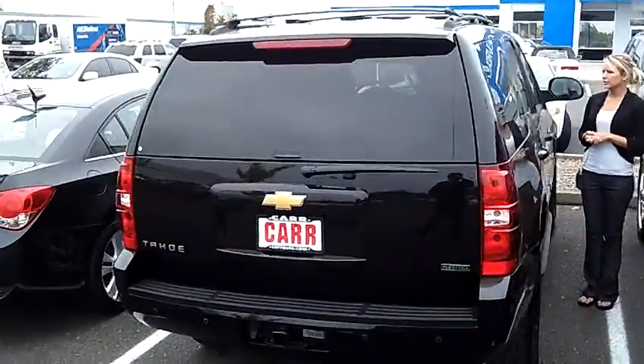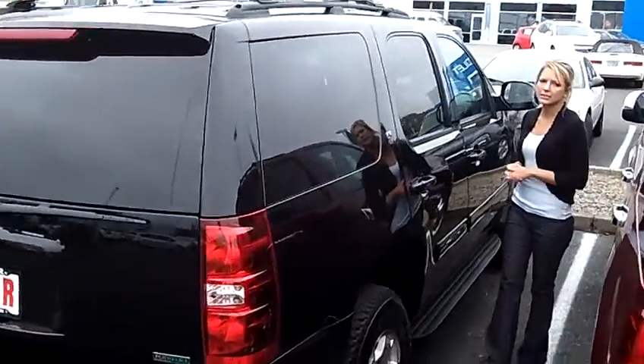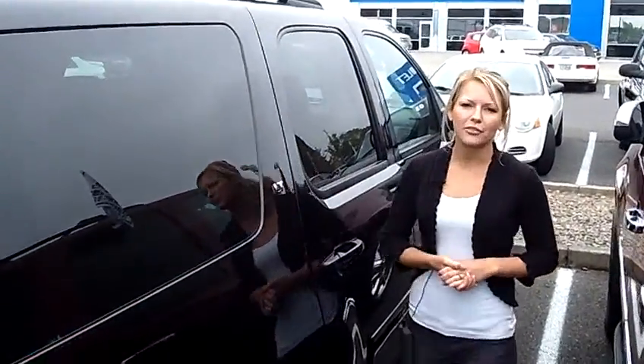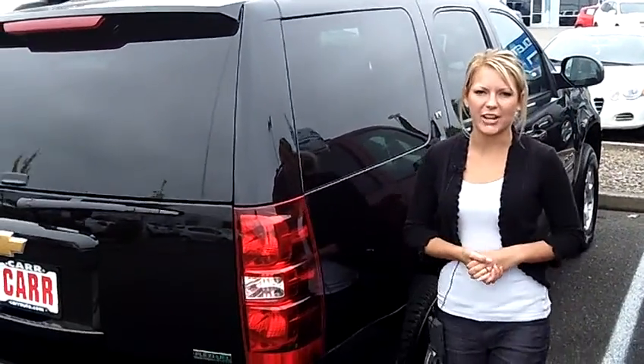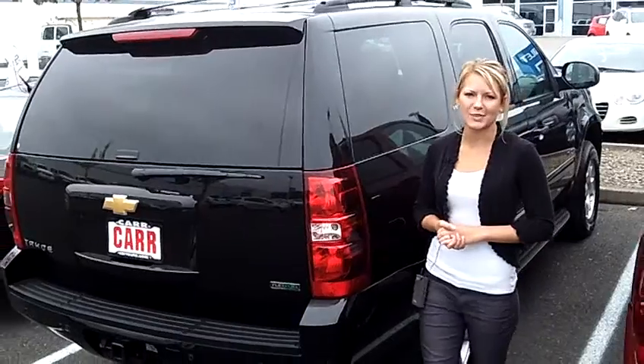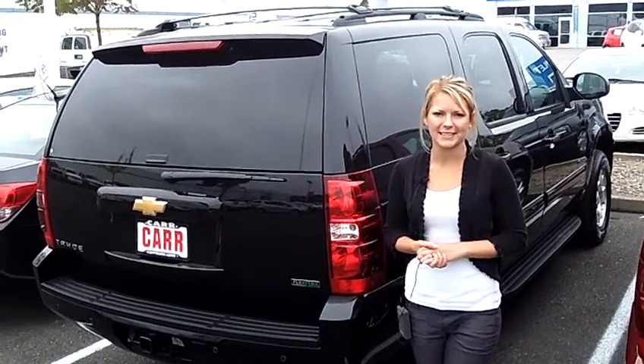It also has power windows, power door locks, Bluetooth wireless, and single-disc MP3. For more information on this vehicle or any other vehicles in our inventory, give us a call on the number provided above, or you can send us an email as well. We would love to earn your business. Thank you for watching.